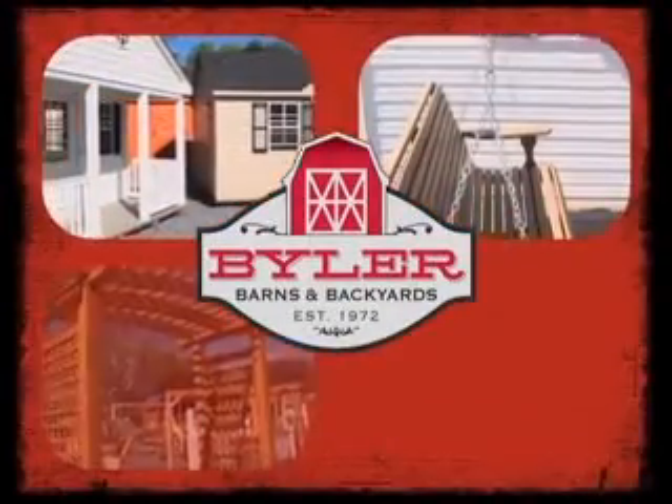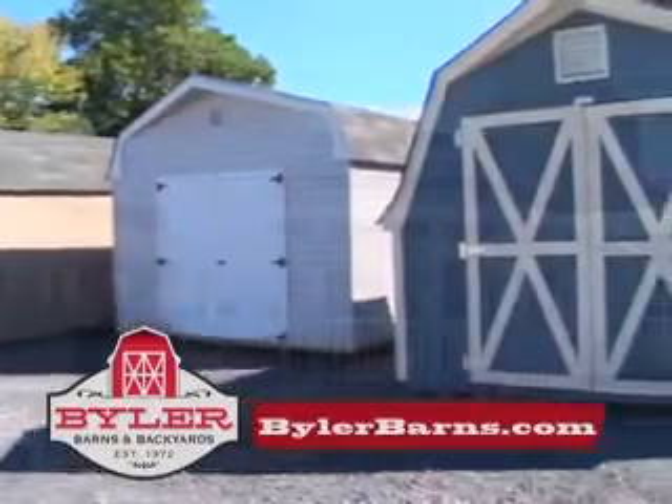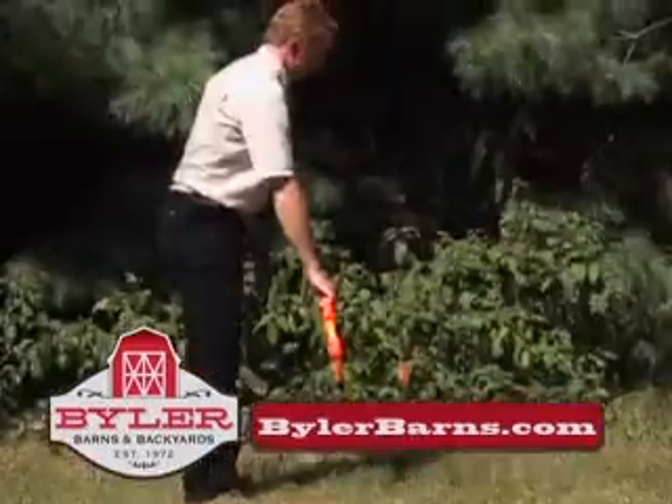Byler Barnes delivers beauty and order to your backyard. And unlike the big chains, our pricing includes a no-obligation on-site consultation, as well as free delivery and setup.